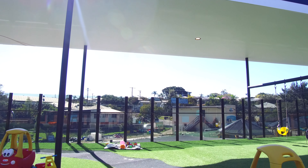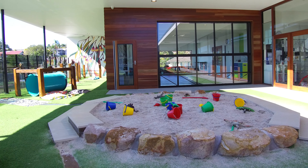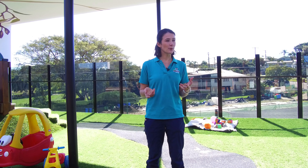We also have the retractable roof which is a unique feature because it allows us to open up the play space depending on the weather. So if it's a beautiful day they can open it up and get the sunshine in, which means that it's pretty much accessible all year round.